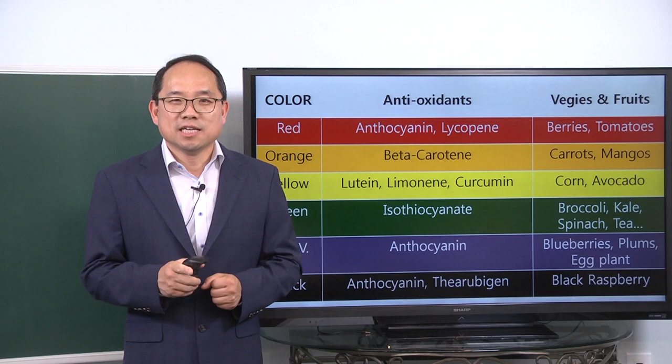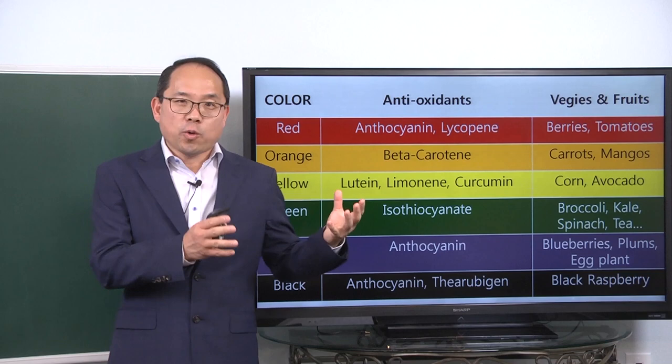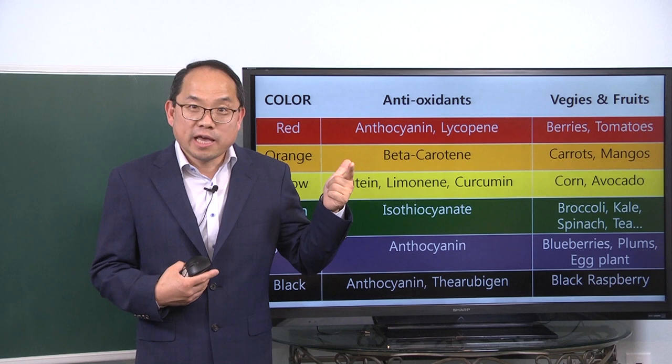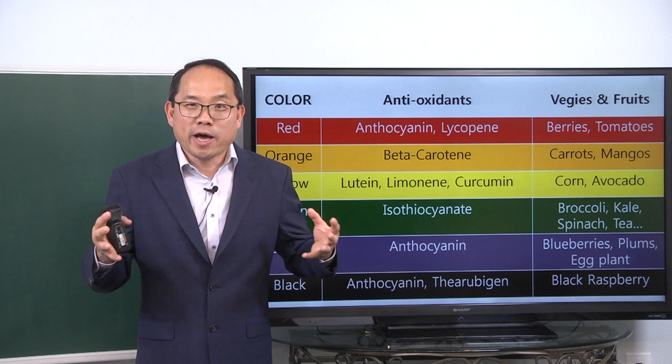I didn't mention white in this chart, but white is actually a combination of all lights. What are some beneficial white-colored foods? Radish is white and is really good for your stomach. The white part of cabbage is very good for your stomach too. Very strong antioxidants that are white include garlic and onions — those are white-colored friends you want to keep around and add to your food.